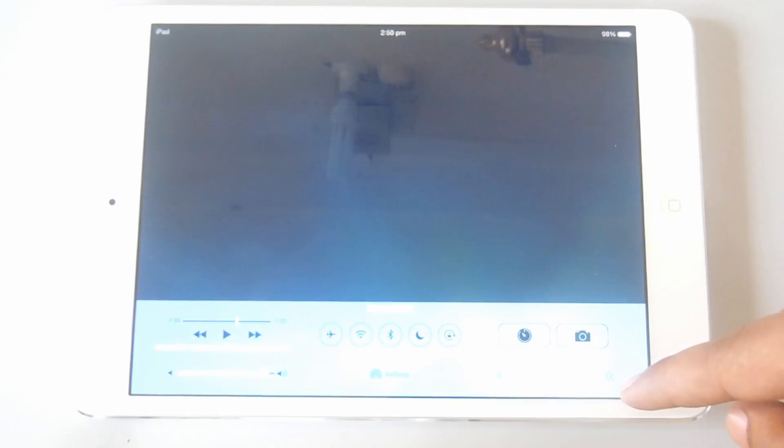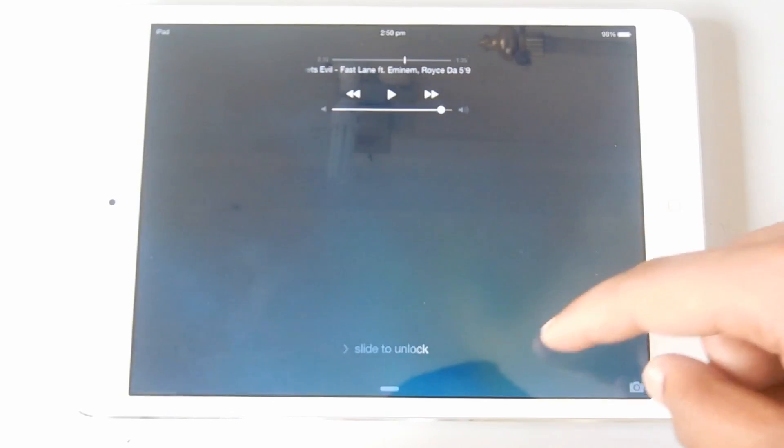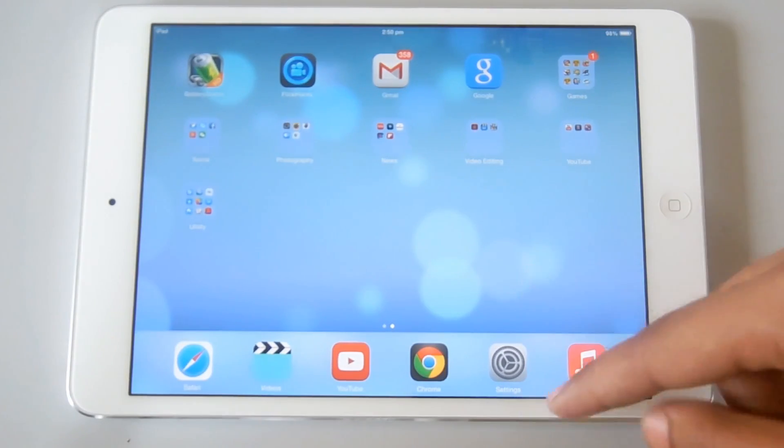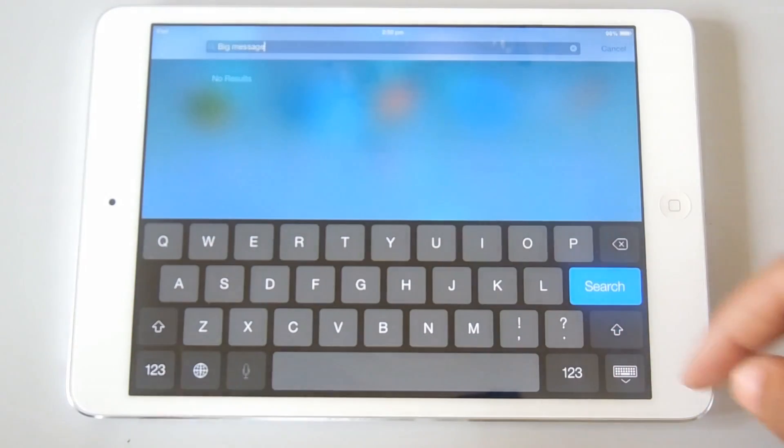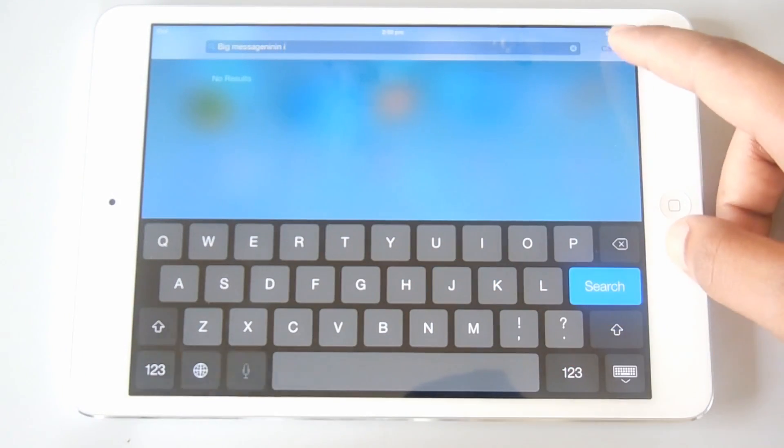I think it's a pretty useful feature. You can see the new transition coming from the lock screen to your home screen. Spotlight has also moved from the left to the top — you just need to swipe from the top to access it.